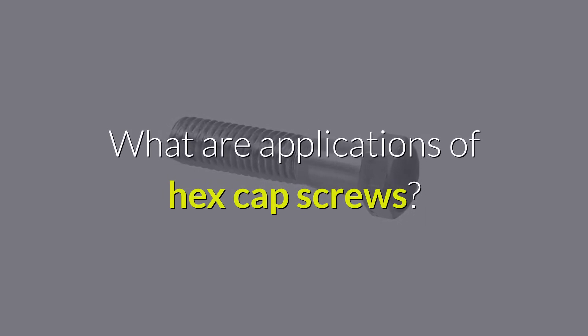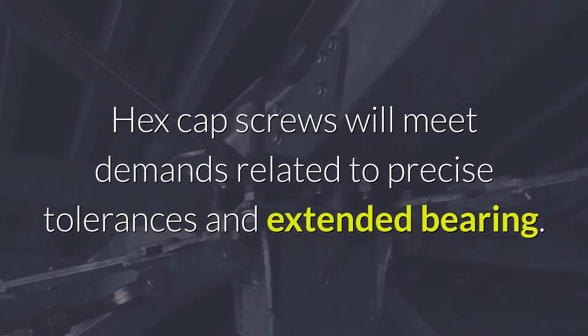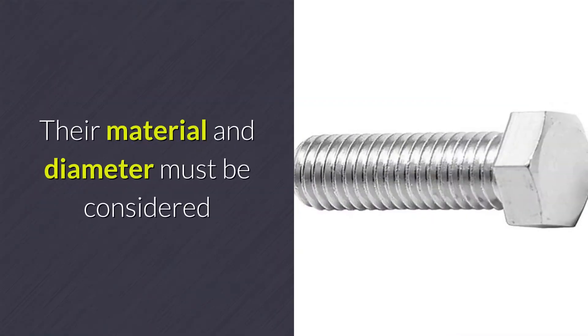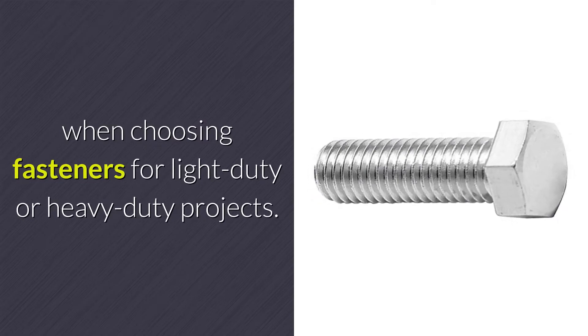What are applications of hex cap screws? Hex cap screws will meet demands related to precise tolerances and extended bearing. Their material and diameter must be considered when choosing fasteners for light duty or heavy duty projects.